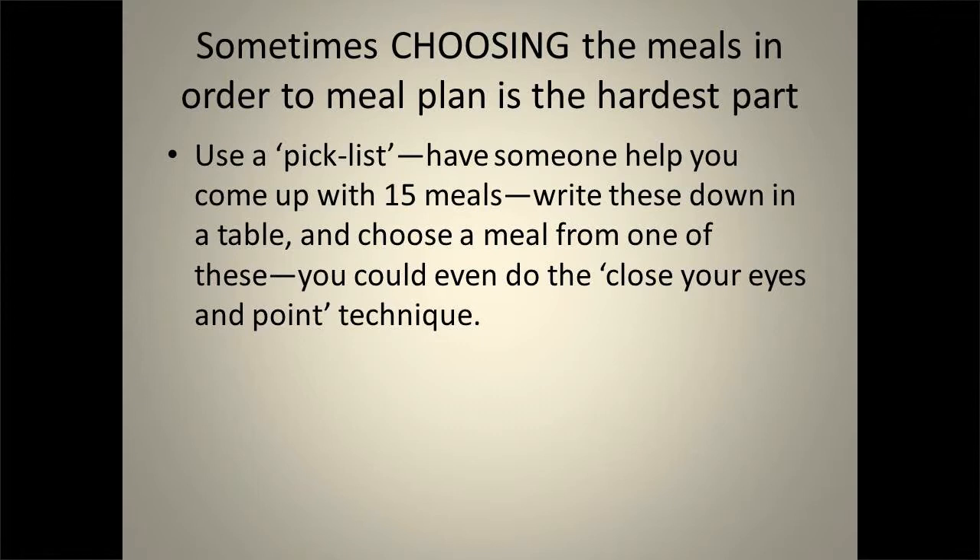Sometimes it's not about knowing how to make a meal once you have all the ingredients in front of you — it's about choosing the meal in the first place. If you had a list of options to choose from, you can always do a random selection off your list. Some people like to poll their family — just be careful because a small child might say tacos every night. If your mom has some great recipes you haven't made in a while, give her a call and get the recipes from her.